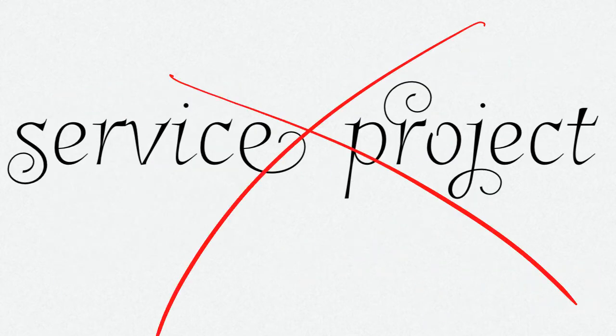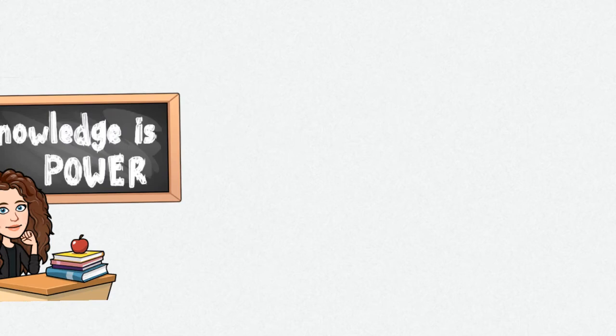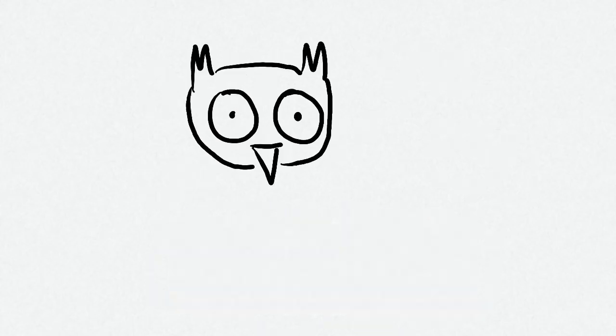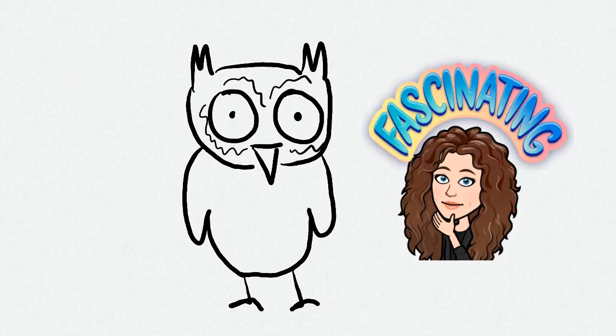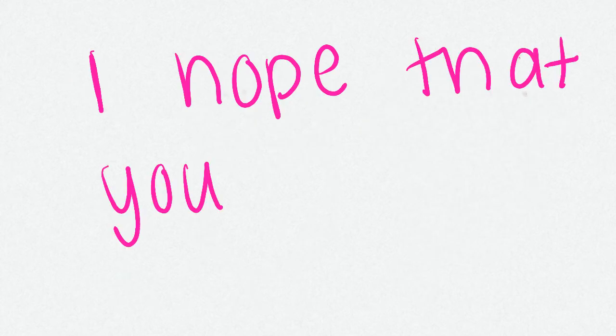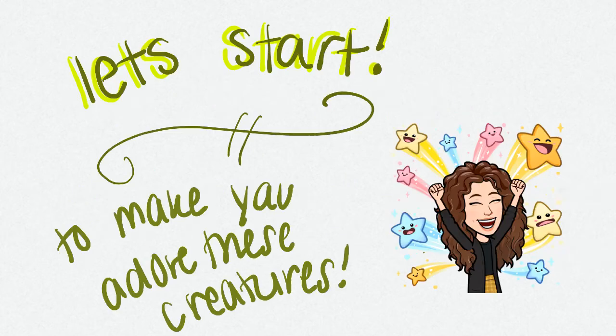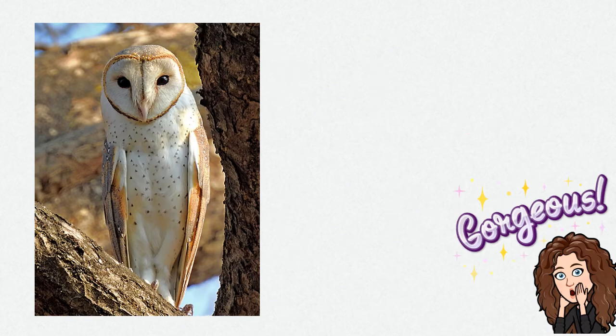In other words, it can't just be a service project. One way to continue your project is education of your peers in hopes they will continue on in the future — that's why this video is uploaded to YouTube. Over the course of my project, I have fallen in love with owls. They are such fascinating creatures and I hope that you will take away an appreciation for them after this video.